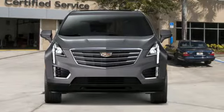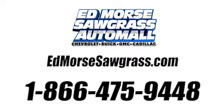Experience it for yourself today. Call us today at 1-866-475-9448.